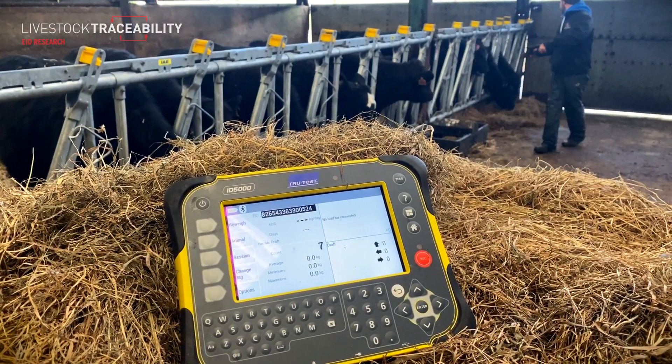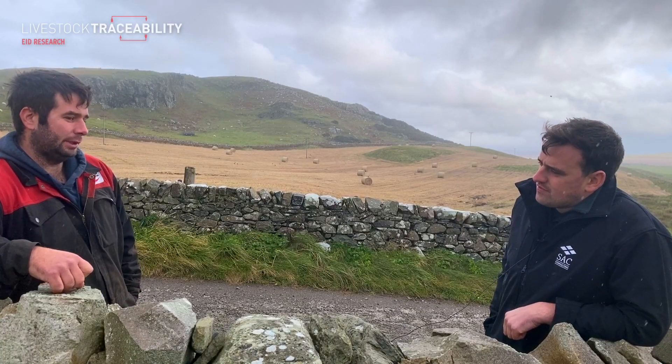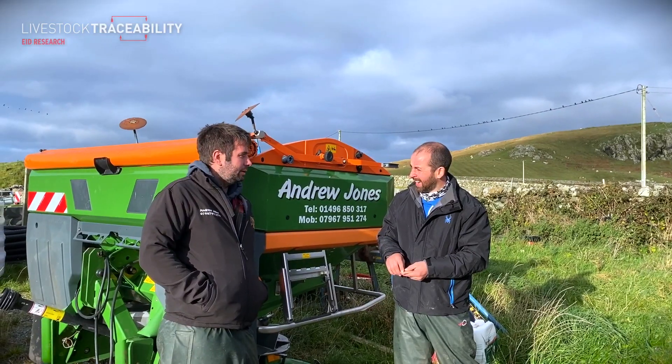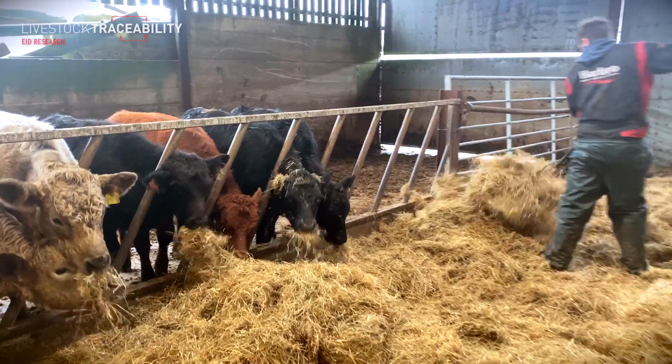What about the sheep end of things — are you using EID for sheep as well? Obviously all the sheep are electronically tagged, but in the last couple of years we've started the pure flocks. We've got the Cheviots and the Suffolks — they are tagged at birth. We're now going the same way with them, but a wee bit more in depth.